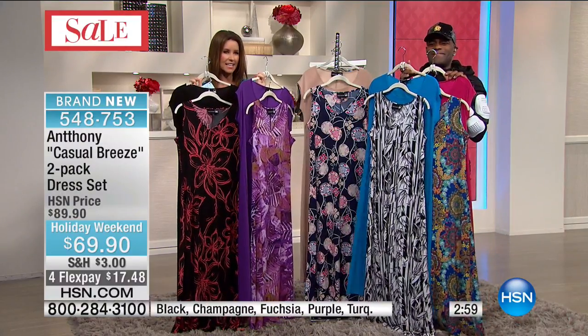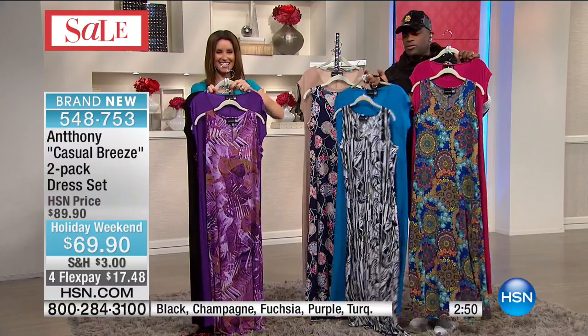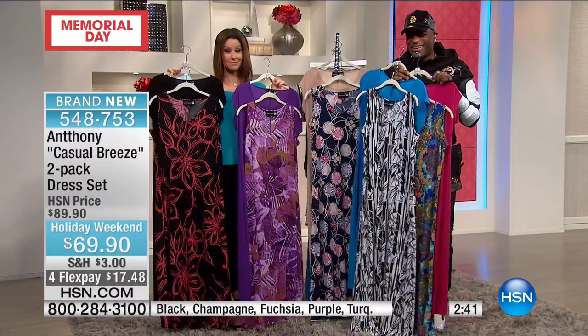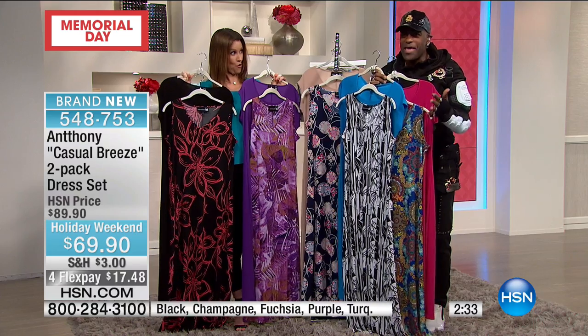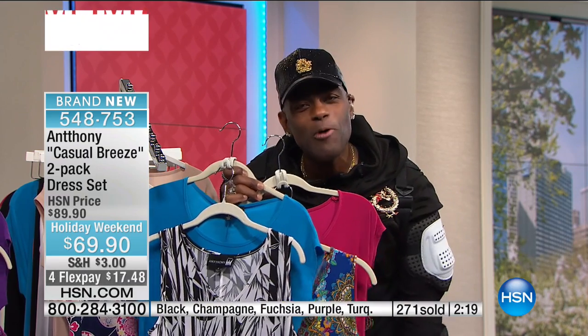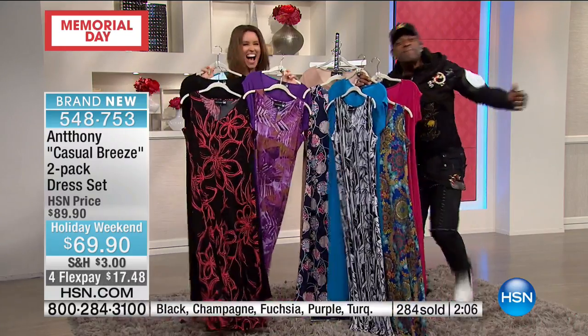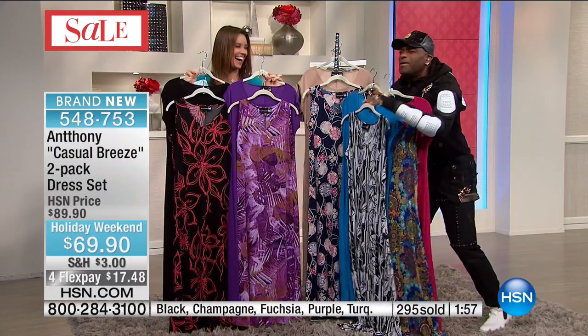Gwendolyn from California is calling in. 'Anthony! I am a die-hard Anthony fan — I even made a video for you!' 'Gwendolyn, I have to be honest with you — I gave up social networking for Lent and I haven't come back yet. I told Father Jerry I gave up social networking for Lent. I saw your post this morning though, thank you.' 'I love you!' 'I love you too, thank you — our ladies are the best.'